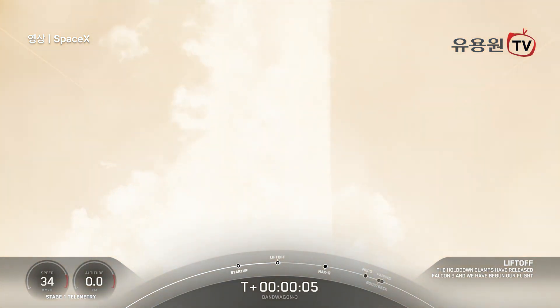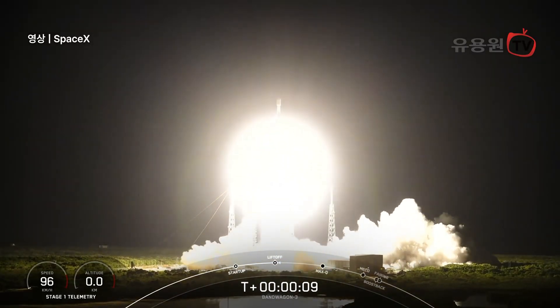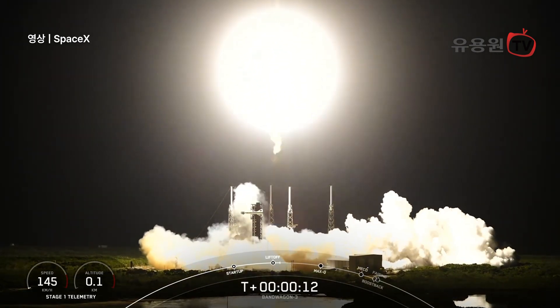Go Falcon, go Bandwagon 3. Stage 1 propulsion is nominal. Vehicle is pitching downrange.